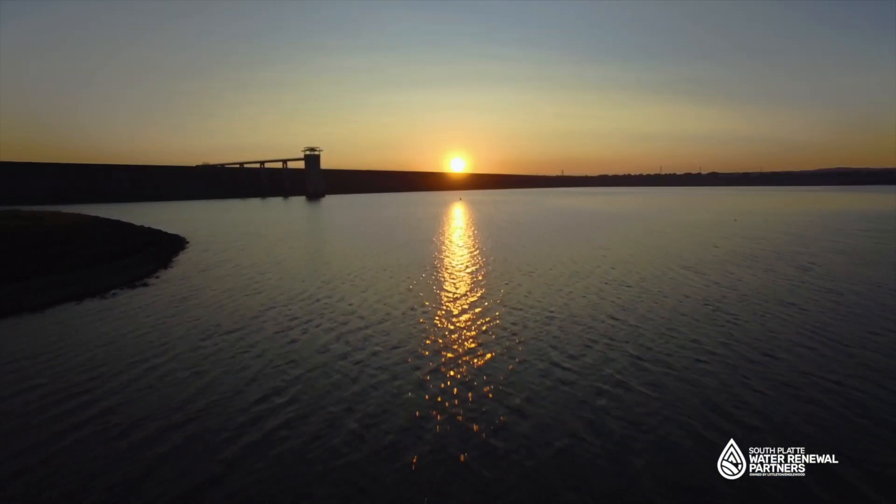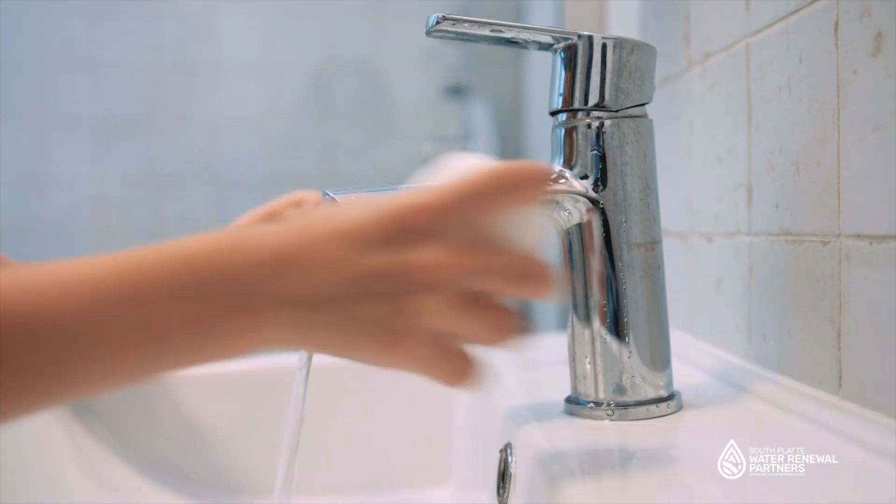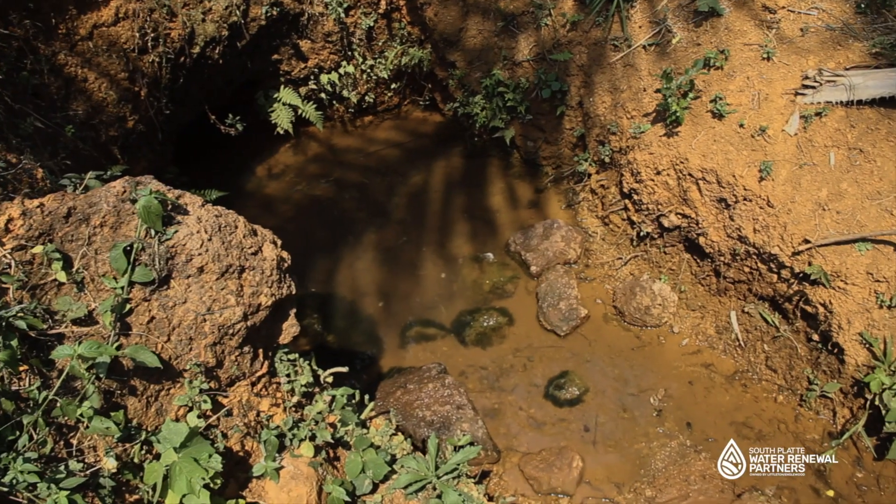Do you ever wonder where the water goes after you flush the toilet, take a shower, or wash your hands? All water follows a cycle. We are an important part of this cycle.